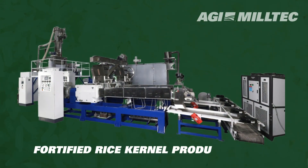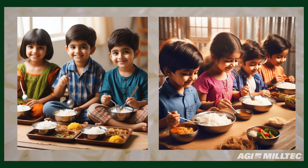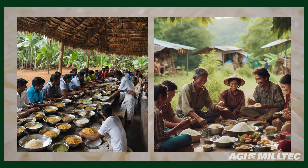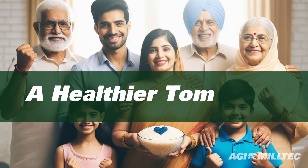Introducing AGI Miltex Fortified Rice Kernel Production Line — resonating with the joy of children, the vitality of elders, and the strength of communities, all while offering a pathway to a healthier tomorrow.